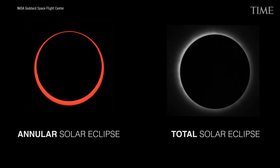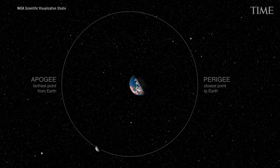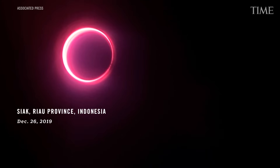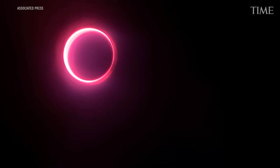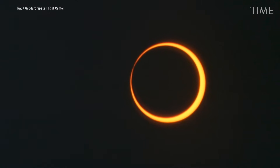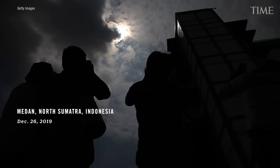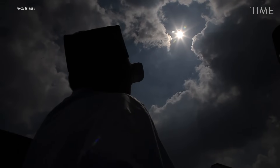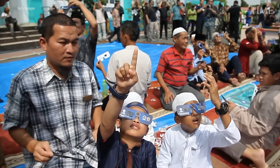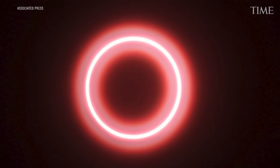An annular eclipse is what would be a total eclipse, but the Moon is at its furthest point in its orbit — closer to 400,000 kilometers away than its average of 380,000 — so it's a little bit too small to cover the entire Sun. What we'll see instead is a ring of bright Sun around the outside with most of the Sun blocked out by the Moon. If you have either a pinhole projector or eclipse glasses, you can see a perfect ring of lit-up Sun just behind the Moon.